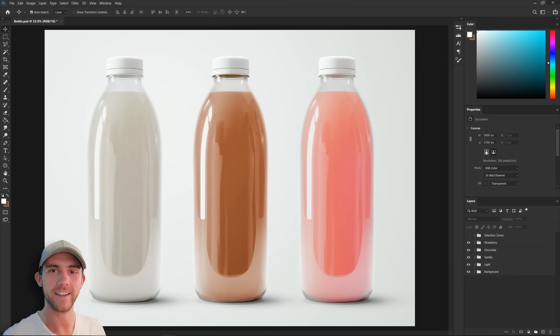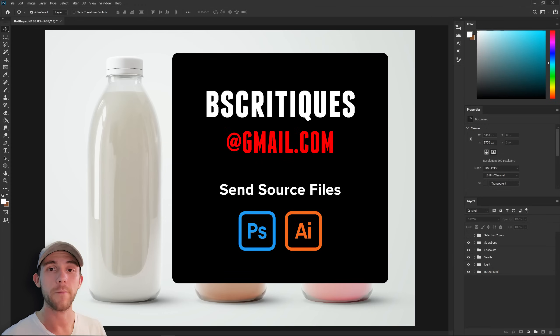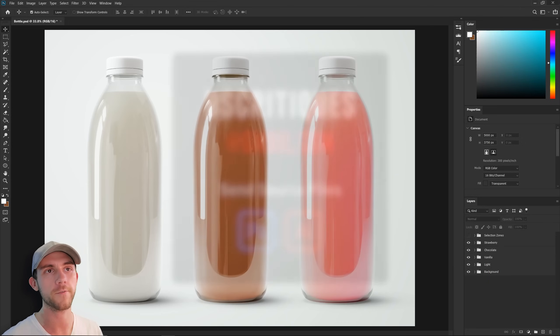Hey guys, hope you all are doing great out there and staying safe. It's once again time for another five minute design. Real quick, I just want to tell you guys about a new series I want to start where you submit some of your designs to me and I'm going to review those, get my thoughts on it, and even make my own versions. Submit your designs at the link here and send me all the source files — Photoshop or Illustrator. Now we can get on to today's video where we're going to be designing some packaging for these bottles of milk.